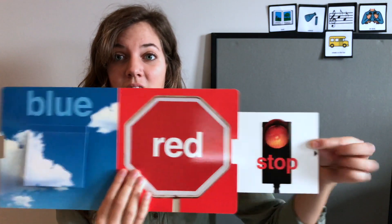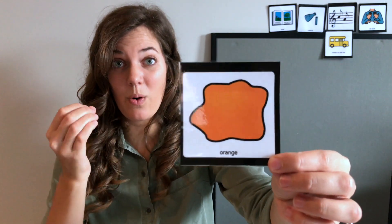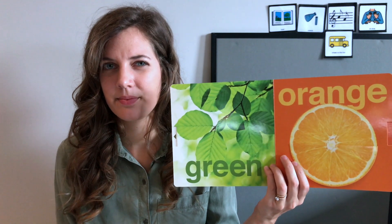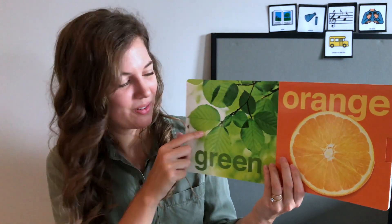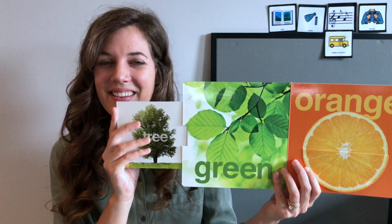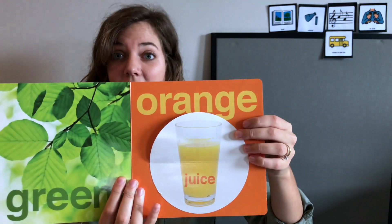Blue, blue, like the sky — blue sky. And red, like a stop sign. Red is for stop! Next we're gonna see green and orange. Which one is green? This one's green — green like the leaves on a tree. And here's orange, like an orange and like orange juice.